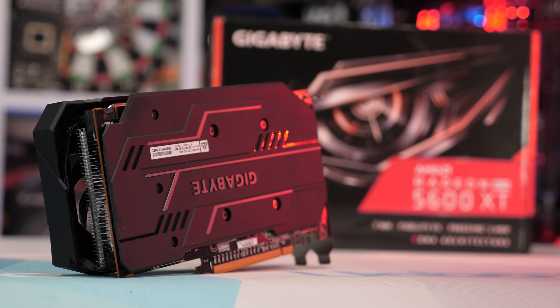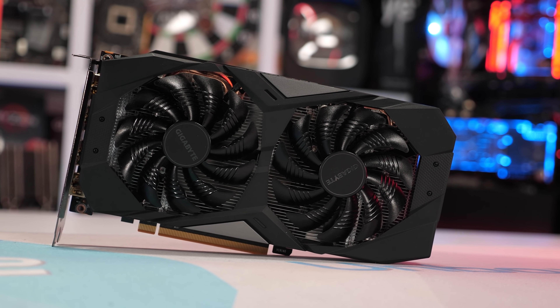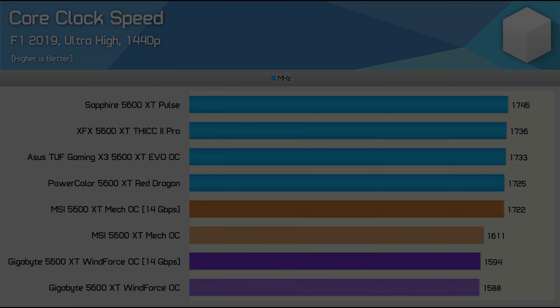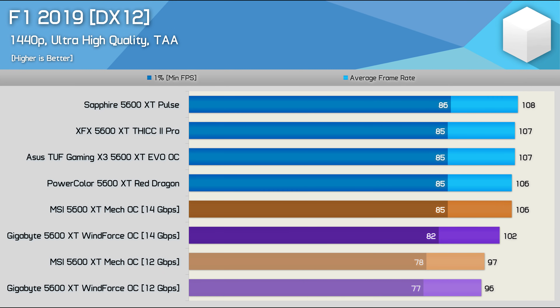Gigabyte's WinForce OC is also quite an interesting case, as in this example just the memory is getting a frequency bump, meaning the cores will remain at 1620 MHz. With the 14 Gbps BIOS, the WinForce OC model sees no change to the core clock speeds — we're seeing a 0.4% increase but that's just run-to-run variance. So the key change for the Gigabyte card is the 17% increase in memory throughput. The Mech OC, on the other hand, has received a core and memory boost, with an 8% increase in core clock speed, getting the Mech OC up to speed with the other 5600 XT models. Despite only receiving increased memory throughput, the WinForce OC was still boosted by 6% in gaming performance. The Mech OC, which saw both core and memory clocks increased, was boosted by 9% and is now able to match the other 5600 XT models.